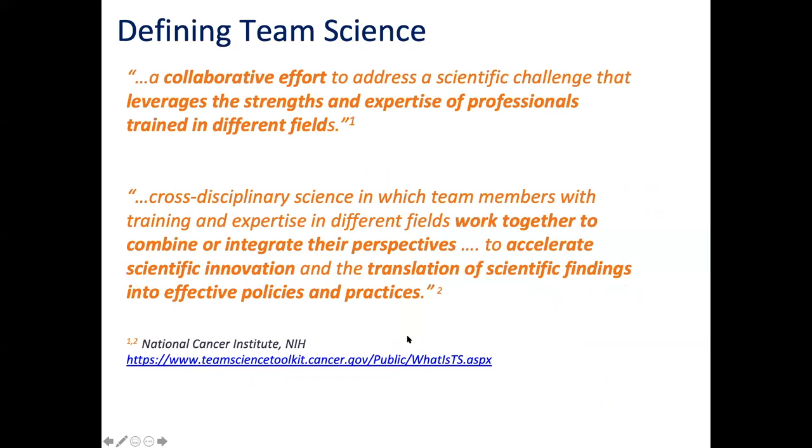A couple of nice definitions - no presentation is complete without one. The first is more broad: a collaborative effort that leverages strengths and expertise of professionals trained in different fields. The second is really quite specific and nice for translational research: working together to combine or integrate perspectives to accelerate scientific innovation in the translation of scientific findings into effective policies and practice. I really like that one - it reminds us why we all want to use this.